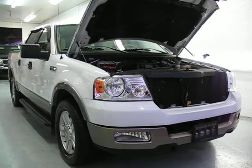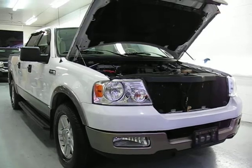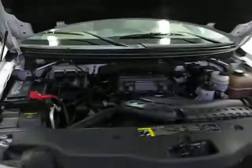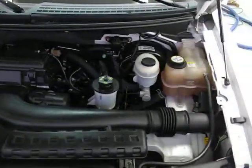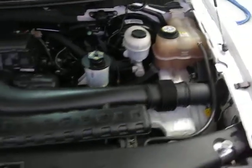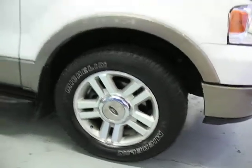2004 Ford F-150 SuperCrew Lariat with a 5.4L Triton V8 engine, featuring 18-inch alloy wheels. The tires are all in very nice shape.